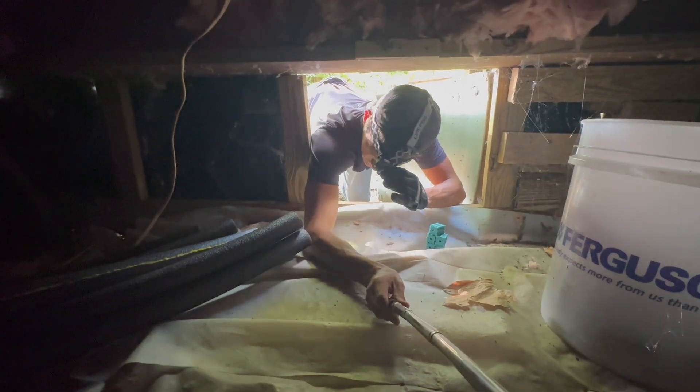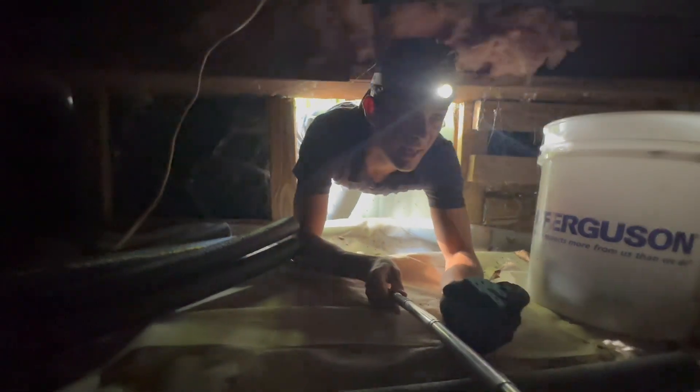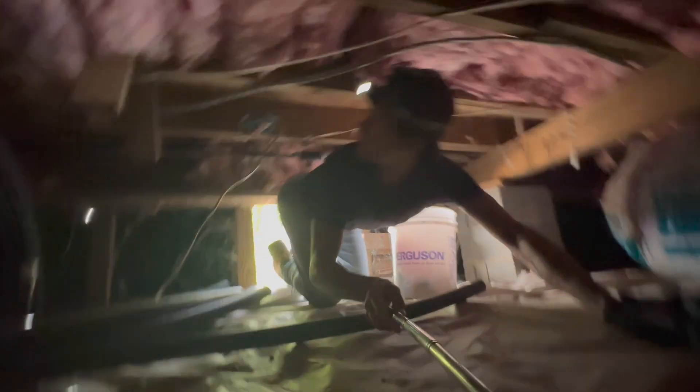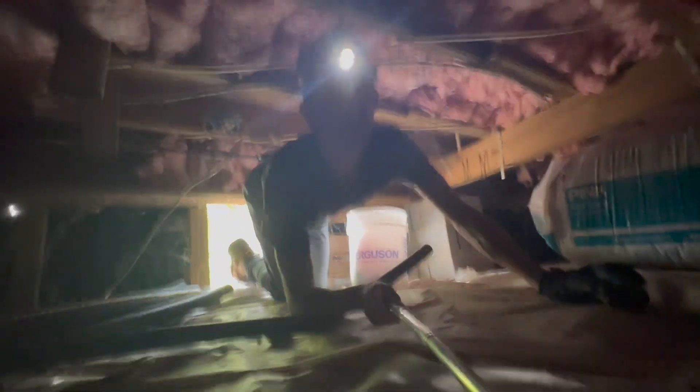I already see some mice droppings right underneath me here. There's insulation between the floor joists — that's a pretty big sign that that's probably where the mice are going to be hiding.